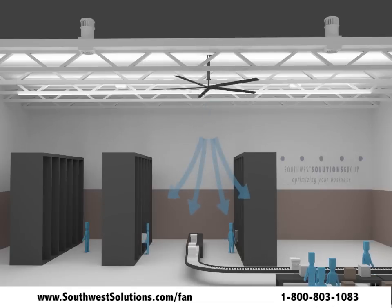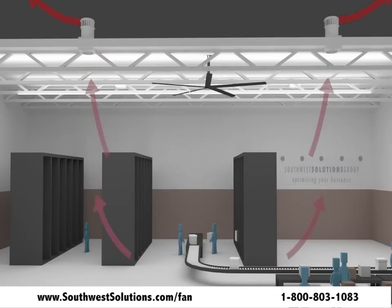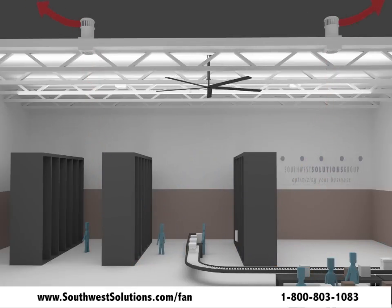When combined with larger diameter fans, wind-powered turbines will exhaust hot air and replace it with cooler, fresh air, improving the health and comfort of workers in your facility.